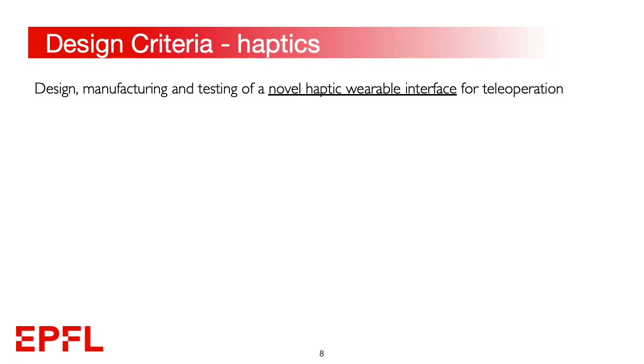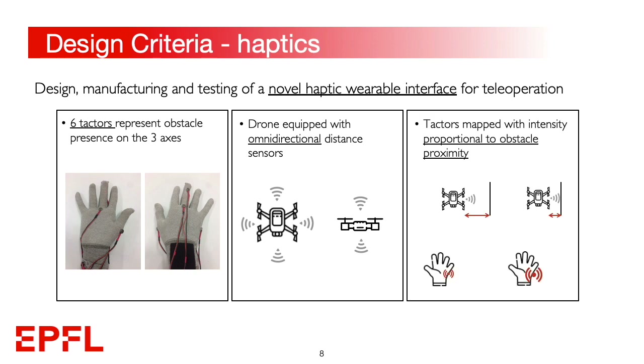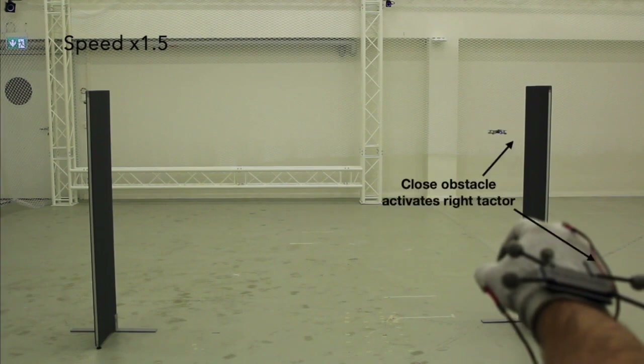Three criteria were considered for the haptic functionality design. First, we installed six actuators on the glove to represent obstacles on the three axes. The drone was equipped with omnidirectional distance sensors to detect obstacles, and the distances were mapped into actuator vibrations proportionally to obstacle proximity. When the drone approaches a lateral surface, the corresponding motor is activated, as shown in the video.